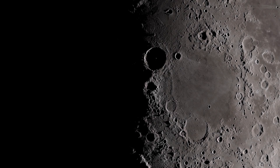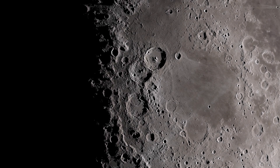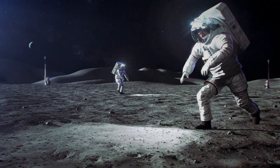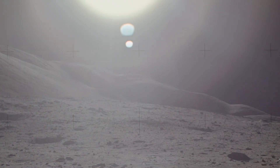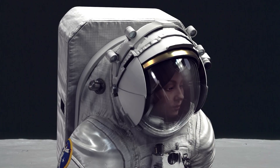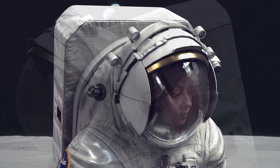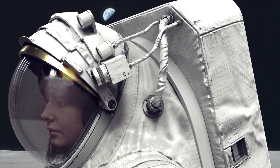Imagine you are on the moon. Your job for the next eight hours will be exploring, traversing up and down lunar hills, sampling rocks, and setting up equipment. Temperatures can reach a blistering 250 degrees Fahrenheit. Luckily, you have a portable life support system — a backpack that provides oxygen, water, power, and for the excruciating temperatures, a cooling system.